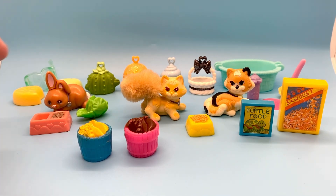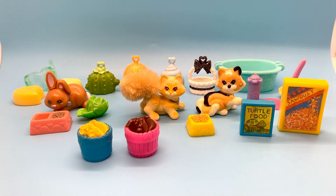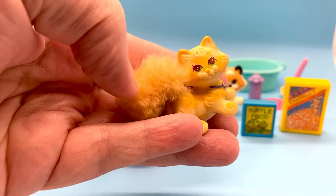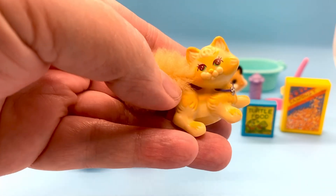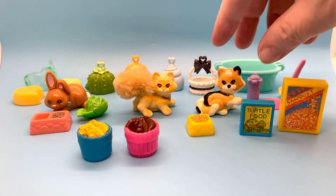Next to the bunny we've got these little kitty cats — a furry-tailed orange cat and a calico cat. These are from the 1994 LPS Purry Kittens Kitty Playtime Condo. Look at this kitty's furry tail — so fuzzy and very cute. I like these little kittens, they're really adorable.